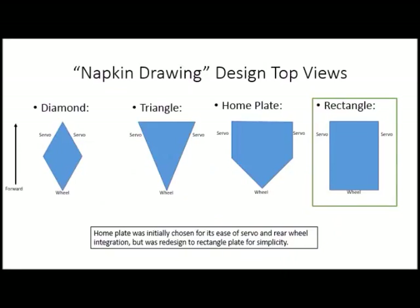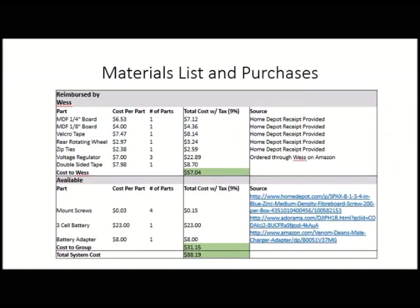In our design process, we had several iterations on the base platform. Before deciding on the current design, we chose a rectangle base as our main platform due to its simplicity and ease of manufacturing. To comply with the financial requirements, we optimized the system to be as affordable as possible and still achieve the objective. The result is a robot with an acquisition cost of $88.19 — less than a third of the total allocated budget.